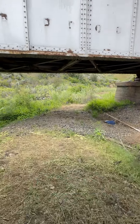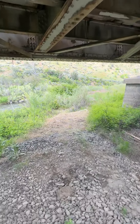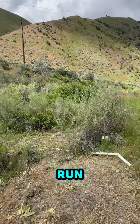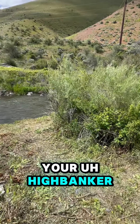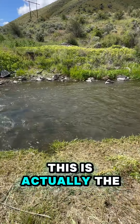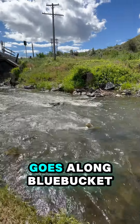We've actually cleaned down the weeds a little bit. If you want a nice day off from mining up in the hills, or you have some buckets you want to run and don't want to put through your high banker, you can come down here. We've got this beautiful area with water — still a little bit high.